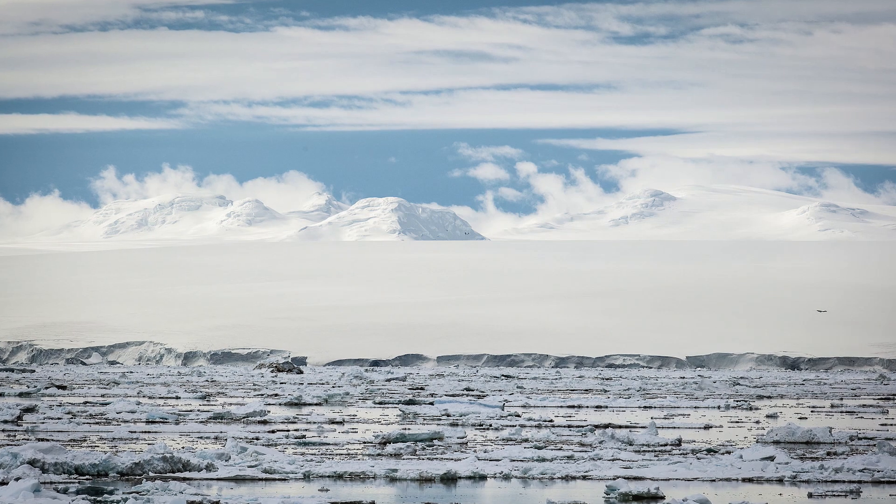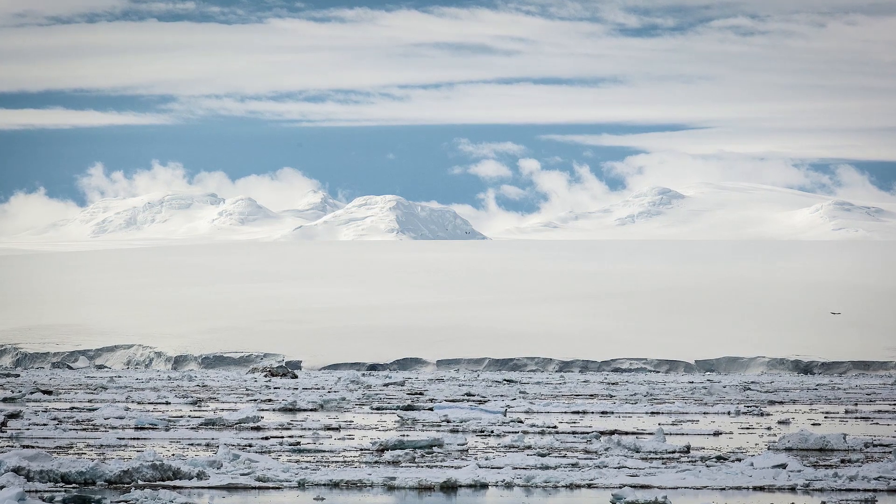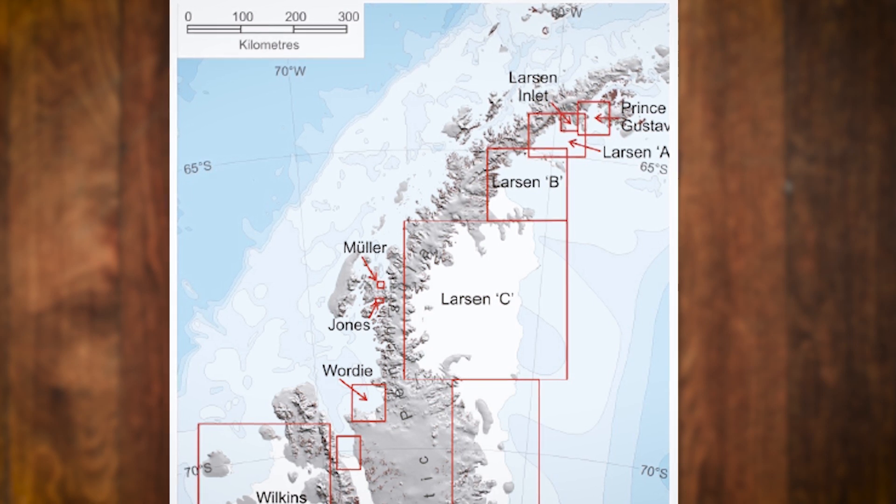An ice shelf is a floating sheet of ice permanently affixed to a land mass. They only exist in areas of the world where it is cold enough to support them, like the Arctic, Greenland, Russia, and Antarctica. There used to be several Larsen Ice Shelves, each one designated with a letter from A to F. But A, B, and C were by far the largest.